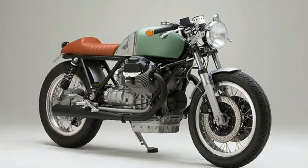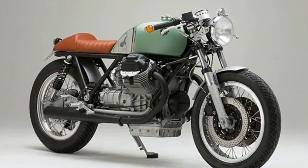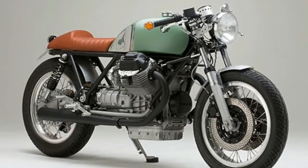The guys at Coffees Machine took note and the new seat was fashioned in-house, along with the fuel tank, scalloped to allow for a better riding posture.